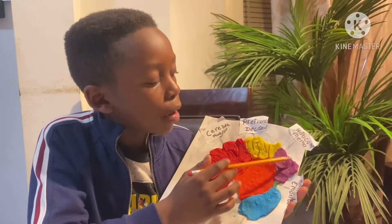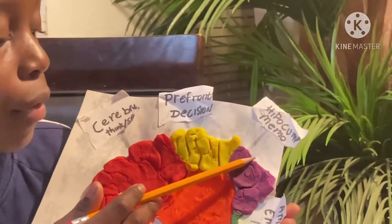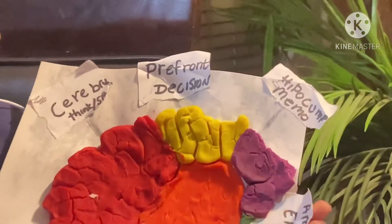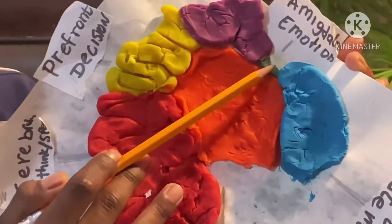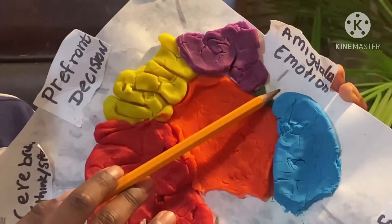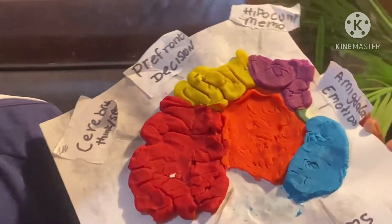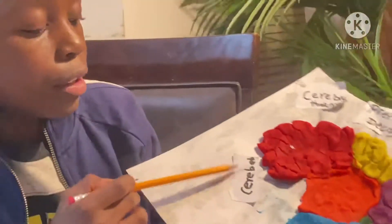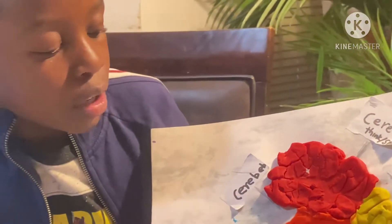This purple part is called the hippocampus; it helps you with keeping your memories. This little green part is called the amygdala, and it helps you with your emotions and controls how you feel.